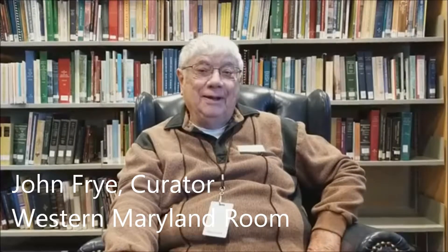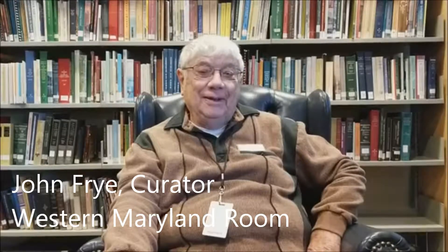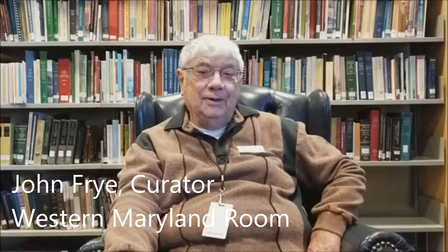Good morning. This is John Fry, the curator of the Western Maryland Room in Washington County Free Library in Hagerstown. John, could you just give us a brief introduction to the Western Maryland Room for those who don't know it?